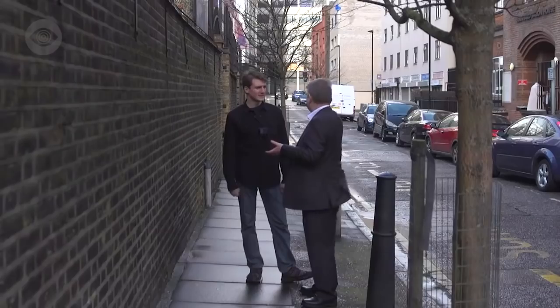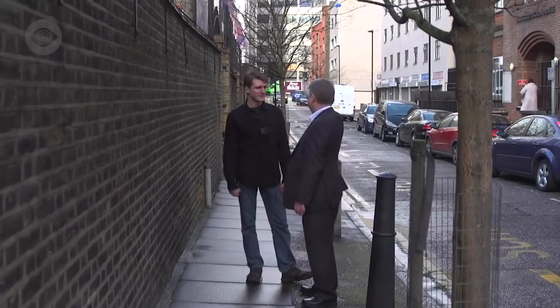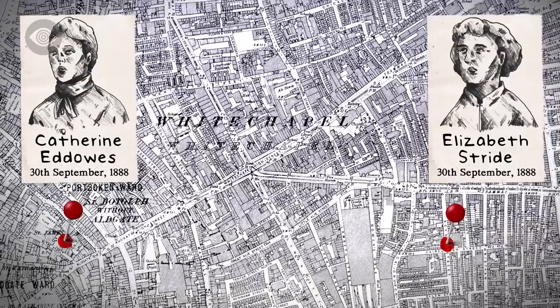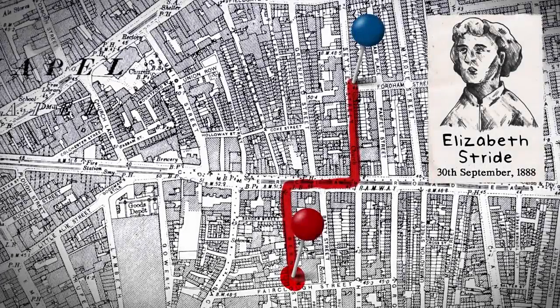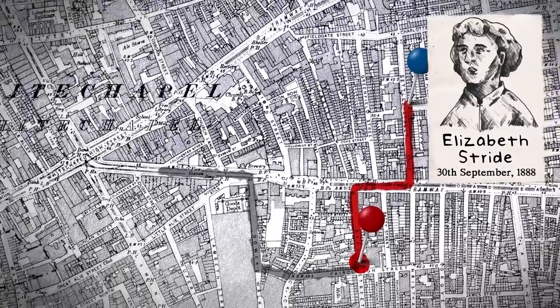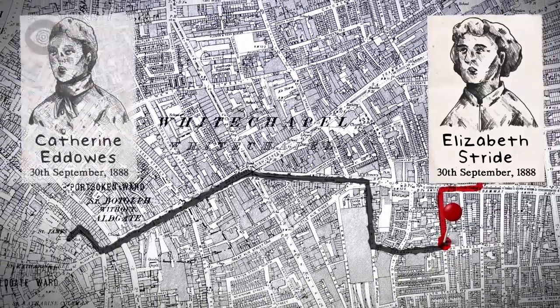There are lots of narrow alleyways and passages around here — any one would have led him away. He went that way because 45 minutes later, a second body was found in Mitre Square. This has become known as the double event: two murders in one night. Uniquely, this is the one occasion on which we can trace Jack's movements with some certainty. He must have run from Dutfield's Yard to Mitre Square, where he killed his next victim, Catherine Eddowes.